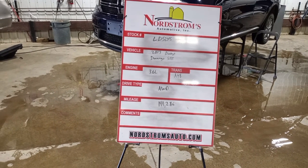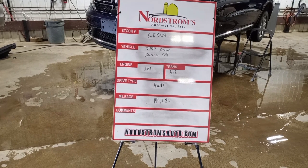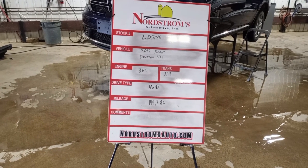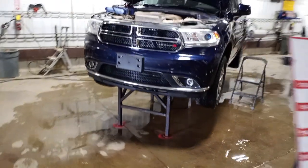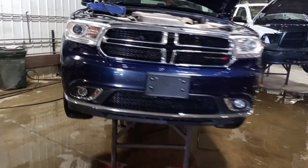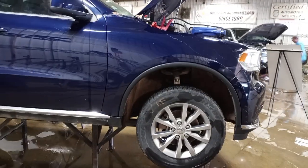Stock number LD 5245, 2017 Dodge Durango SXT, 3.6 liter automatic 8-speed transmission, all-wheel drive with 144,286 miles. This one has damage hitting the right rear, hail damage, and damage on the right-hand side. Blue in color, does run and drive.